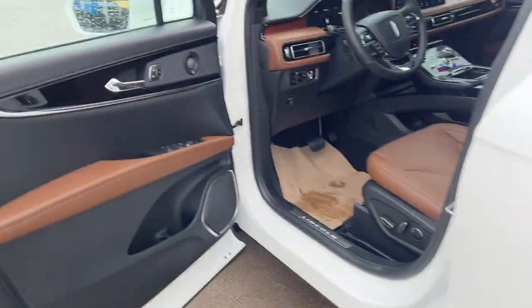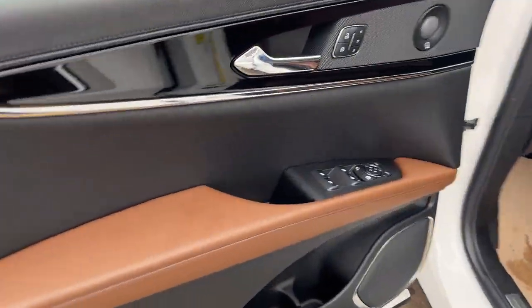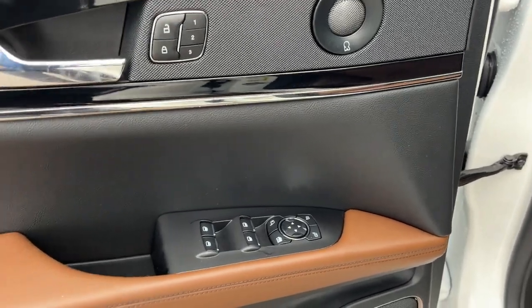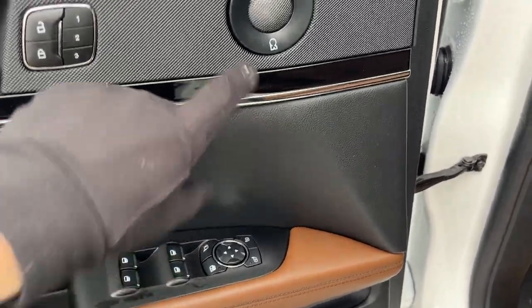Coming around to the front of the vehicle, you do have your keyless entry on the door and a really nicely done door. You do have power windows and locks, driver seat memory synced with your steering wheel and mirrors, power glass adjustable and folding mirrors, and you have your Revo audio system on here that sounds fantastic.